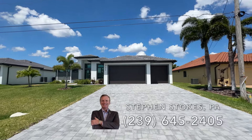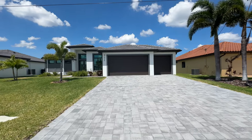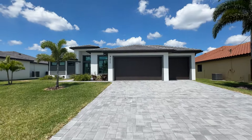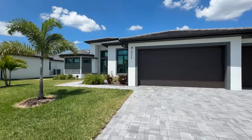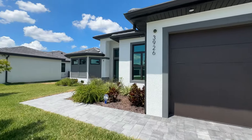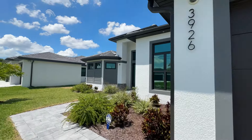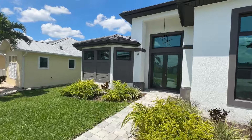Hi everyone, Steve Stokes with RE/MAX Sunshine. I show houses almost every day here in Southwest Florida. The last couple of days I've been showing homes to a great couple with a budget of around a million dollars, and after a lot of homes, this was the winner. This is why I want to show it to you guys — I'm really curious to see what you think of it.